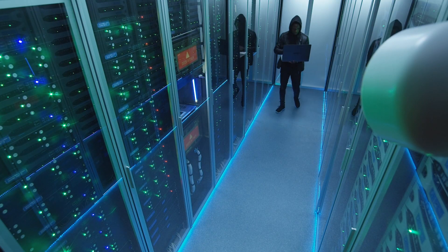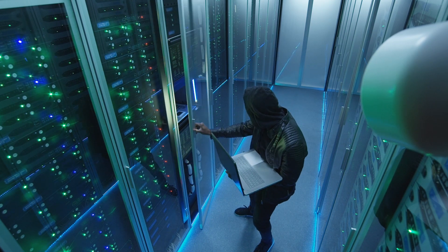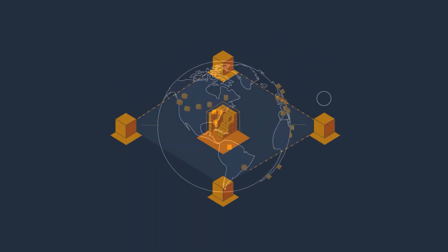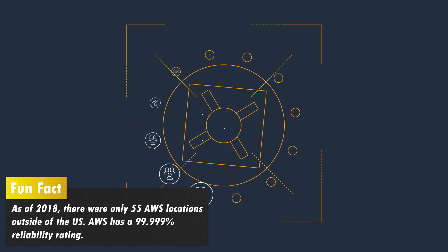Don't worry about anyone stealing your data from your local OCA though. These servers only store Netflix video and give maintenance updates to Netflix. Netflix actually uses Amazon Web Services to store passwords, customer billing info, search history, and so on. AWS is super reliable and secure and is used by a lot of high-end businesses for enterprise-level server needs.